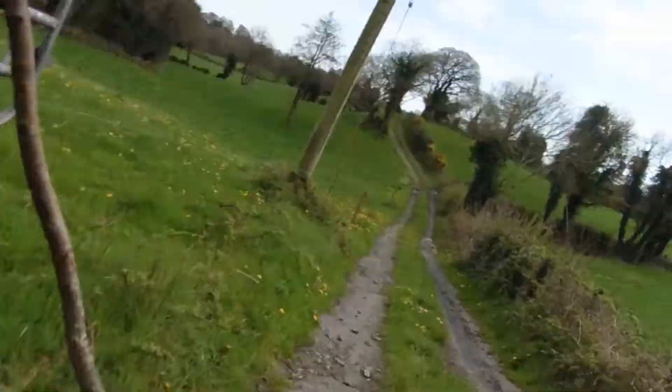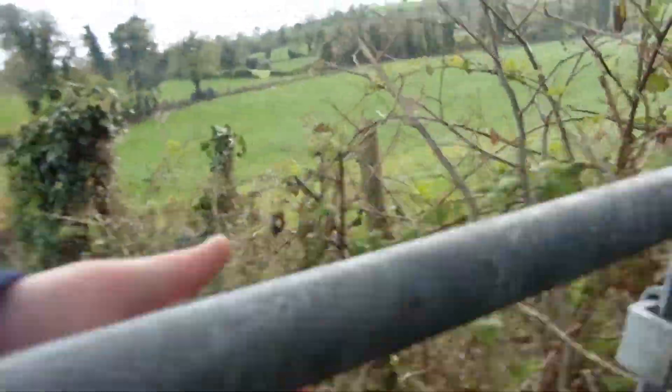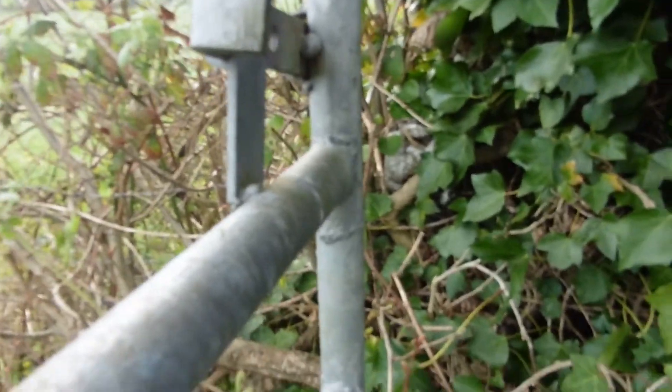We are just finished the fertilizer, heading back up to the yard. We are just back to the yard now. We have that field done. The only reason we did that field now is because there is a lot of grass and he thinks that he might have to cut a bit, so put a bit of fertilizer on it to make it worthwhile to cut.